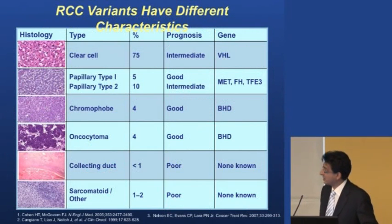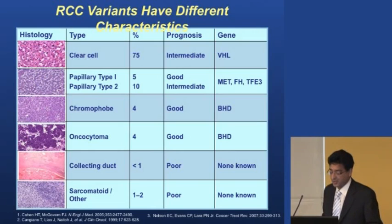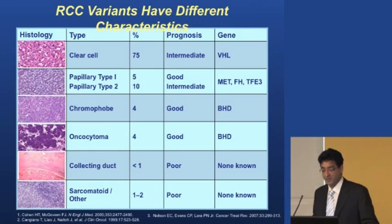Most kidney cancers are what's called clear cell carcinoma. The second most common types are papillary type one and papillary type two. In terms of genetics, the von Hippel-Lindau gene is involved with clear cell, and the MET gene is involved with papillary — we can test for these through genetic tests for those with family histories. Chromophobe cancer is associated with Birt-Hogg-Dubé syndrome and has a very good prognosis. Benign tumors include oncocytoma, and rarer nasty tumors include collecting duct and sarcomatoid cancers.